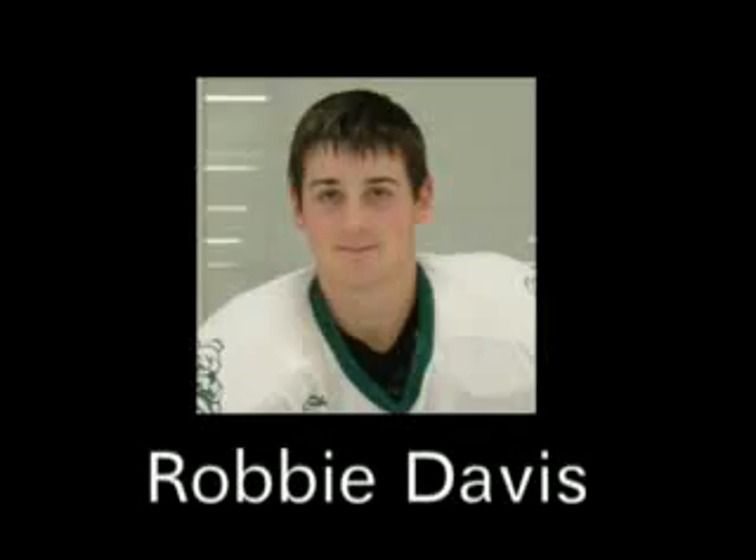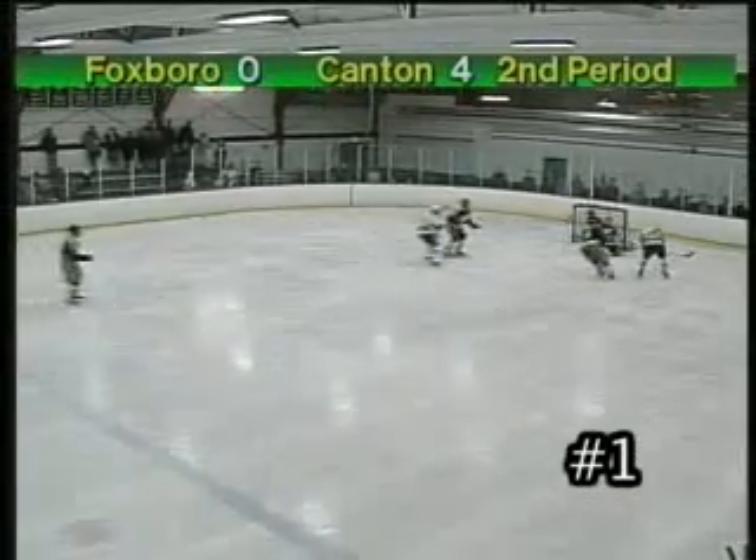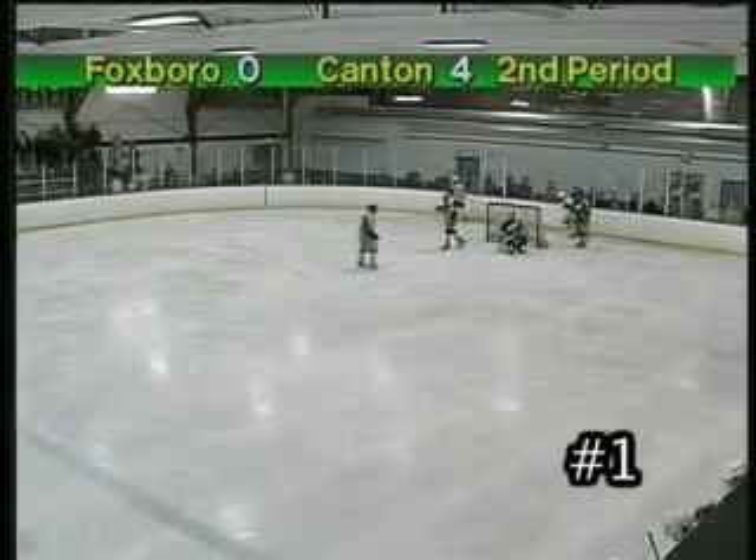And number 1, Robby Davis, the freshman, on a short-handed goal. Gets the feed over and just tucks it right in that top left corner. As you can see, Robby very excited. Just puts the puck right where it needs to be. Take another look and just watch the placement. Unbelievable. Really good.